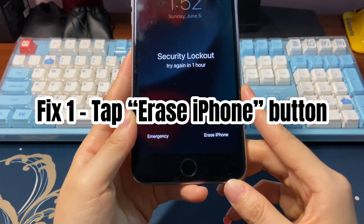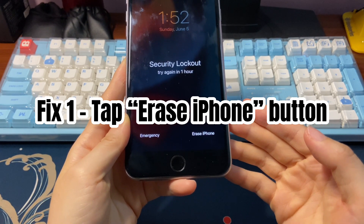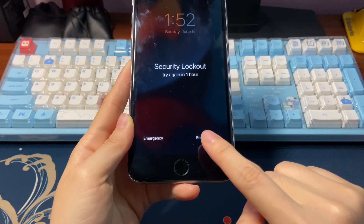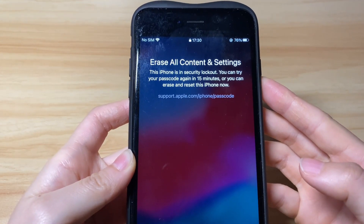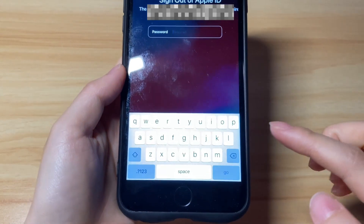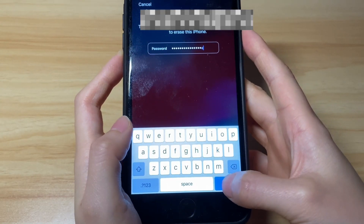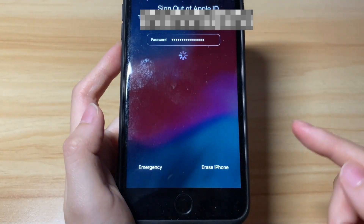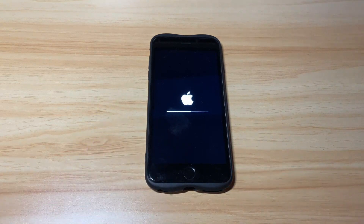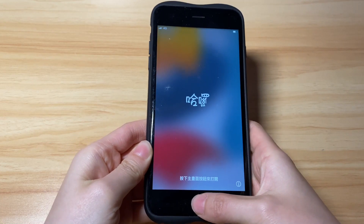The steps to fix security lockout on iPhone 7, 8, X, 11, 12, 13, or newer models are the same. Tap the erase iPhone button. You'll see the security lockout message again — leave it alone and tap erase iPhone once more. Next, enter your Apple ID password correctly. A few seconds later, the erase process will begin. You'll see an Apple logo showing up along with a progress bar underneath. Just wait until the unlocking process ends and the device boots up to the hello screen.